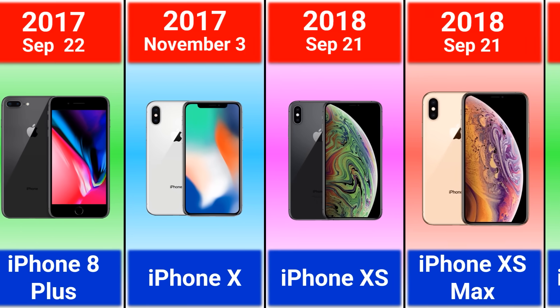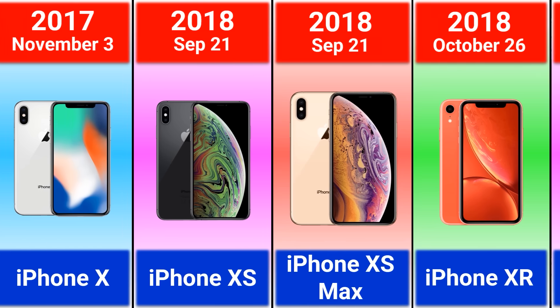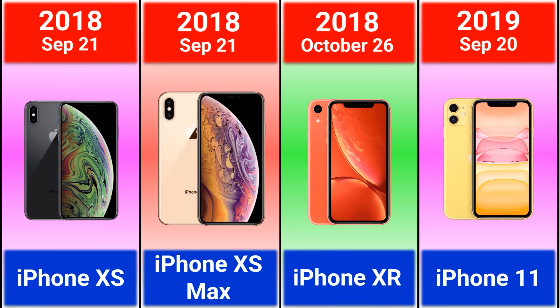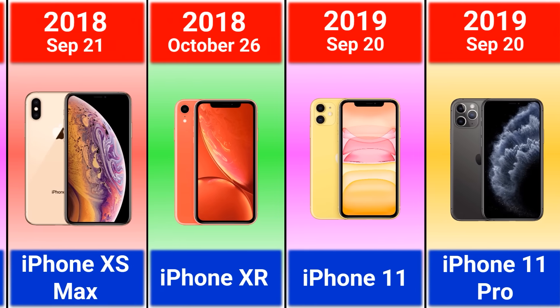2018 iPhone XS, XS Max, and iPhone XR. 2019 iPhone 11, 11 Pro, and 11 Pro Max.